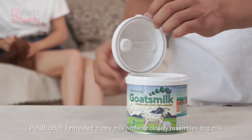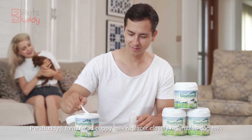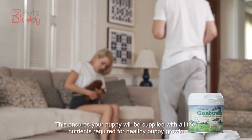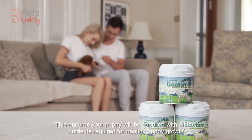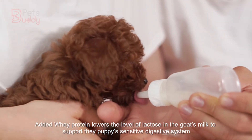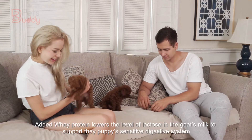Pet Buddy Formulated Puppy Milk Replacer closely resembles dog milk, matching the average composition of milk with added vitamins and minerals. This ensures your puppy will be supplied with all the nutrients required for healthy puppy growth. Added whey protein lowers the level of lactose in the goat's milk to support the puppy's sensitive digestive system.